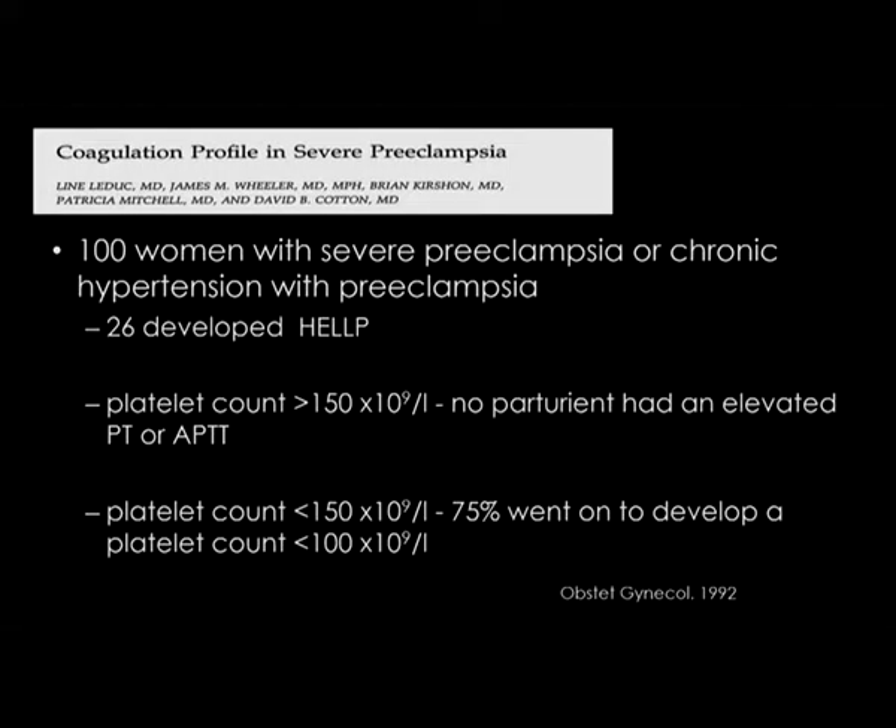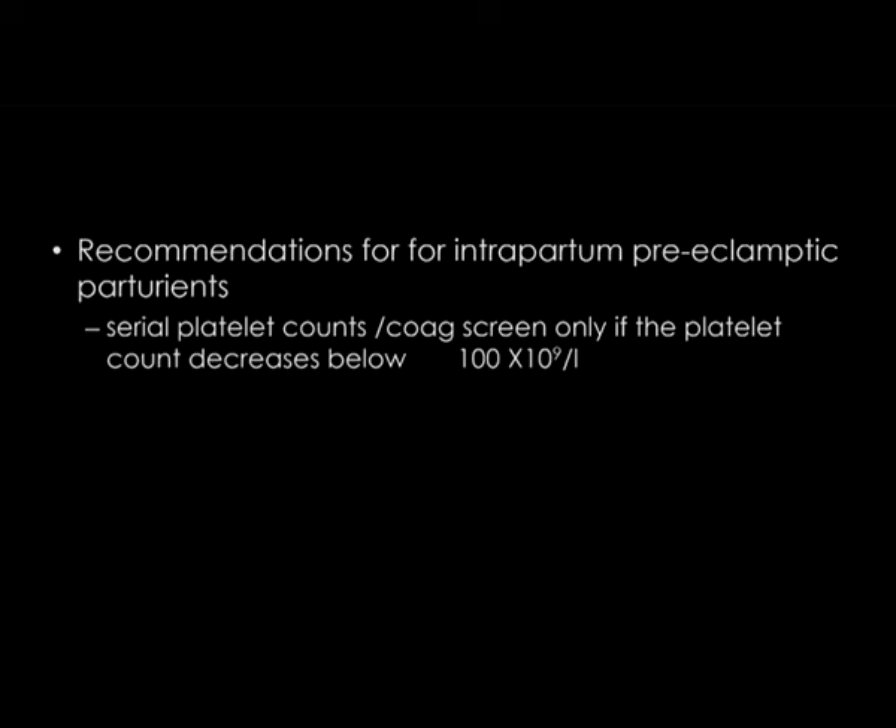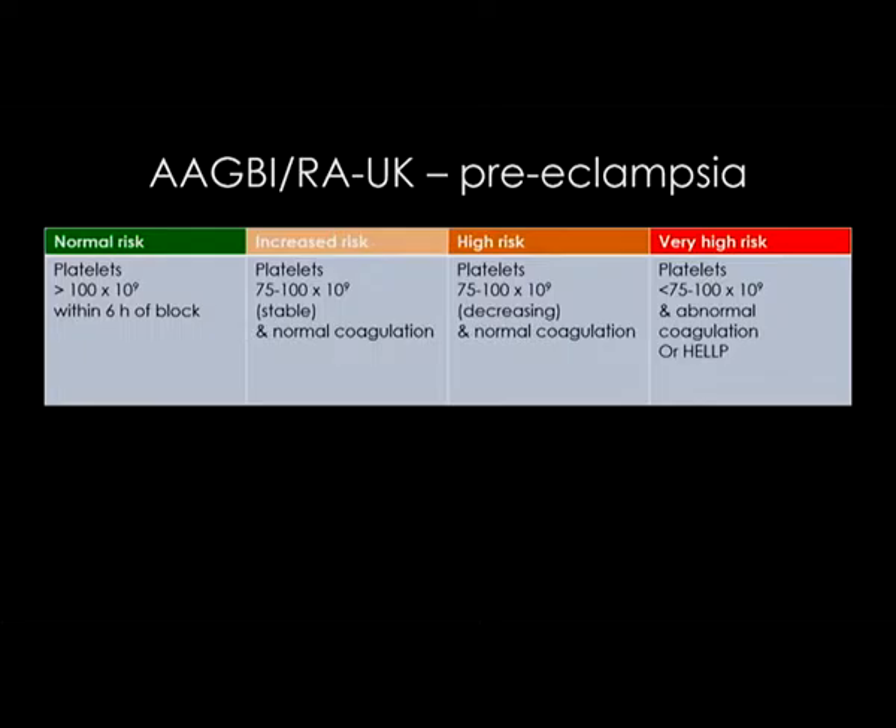What stops us doing epidurals in preeclampsia is the concern about the platelet count. This older study, on which our current recommendations are based, looked at 100 women with severe preeclampsia or chronic hypertension. 26 developed HELLP. No parturient had an elevated PT or APTT. Of patients with a platelet count less than 150, 75% went on to develop a platelet count less than 100. The recommendation was that a platelet count above 100 was acceptable for an epidural, and additional coagulation tests such as PT or APTT should only be considered if the count falls below 100.